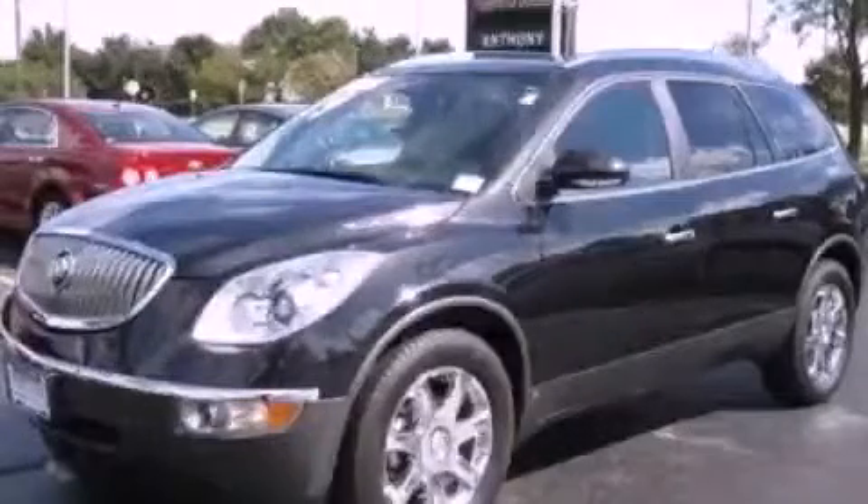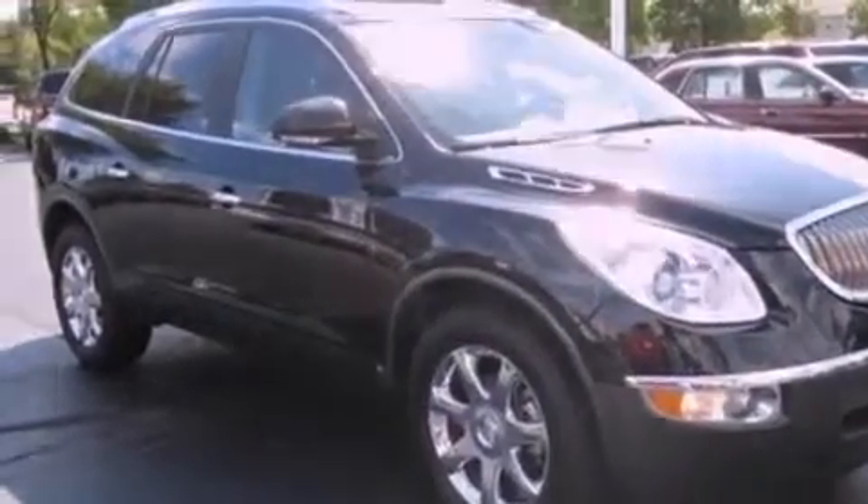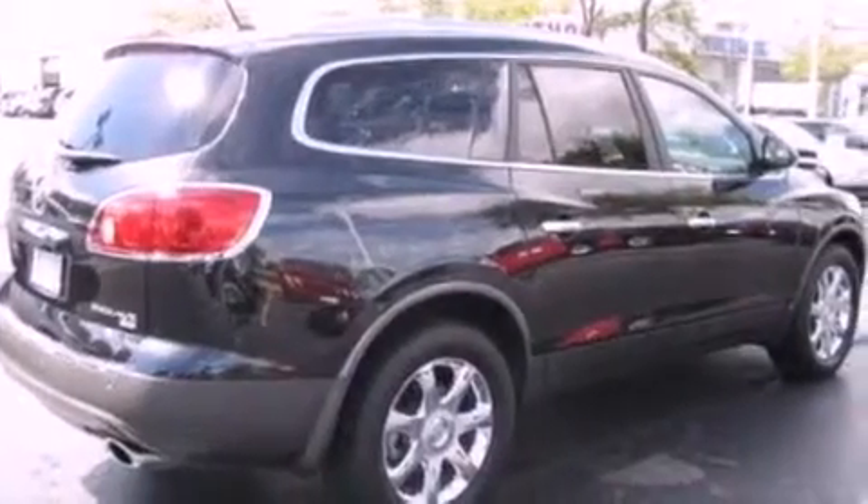This is a certified pre-owned 2009 Buick Enclave, a luxurious package designed with the finest elements in mind. It has a 3.6 liter 6-cylinder engine and an automatic transmission.